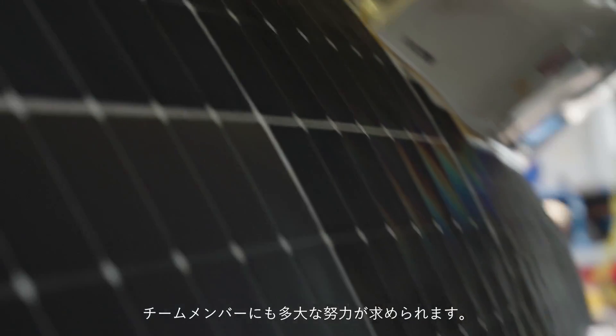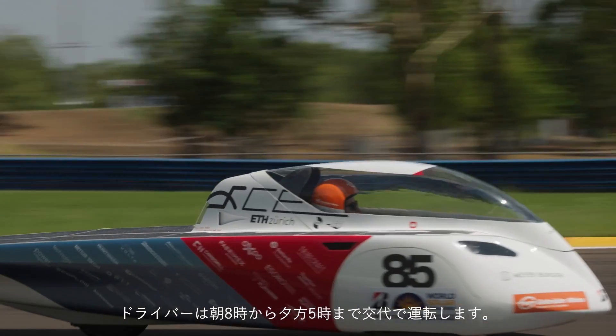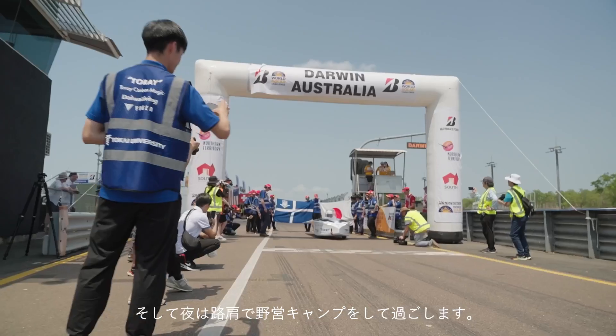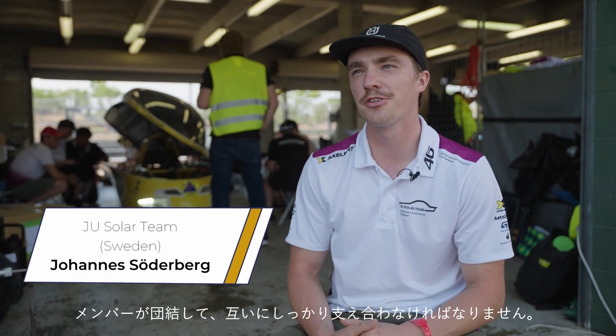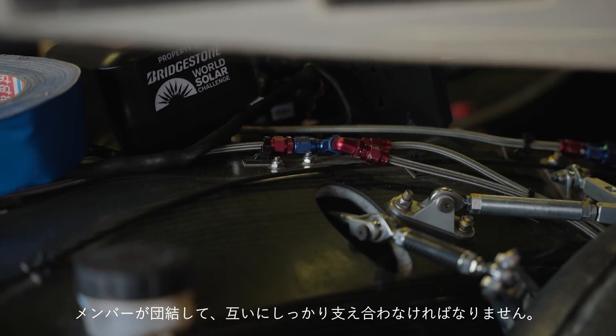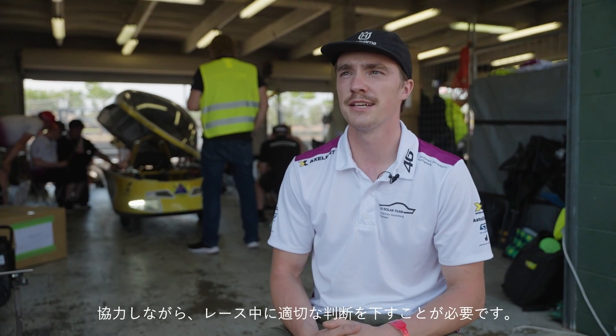We're extremely excited to be using the Enlighten this year, and we're even more excited to see how this technology develops over the next few years. Not only the technology, but also the teams have to put in a lot of effort. The drivers take turns in shifts from 8 in the morning till 5 in the afternoon, and at night they camp at the roadside. It's a very tough competition — you have to keep together, cooperate with each other, and make good decisions during the race.